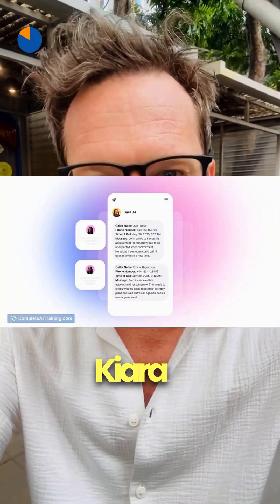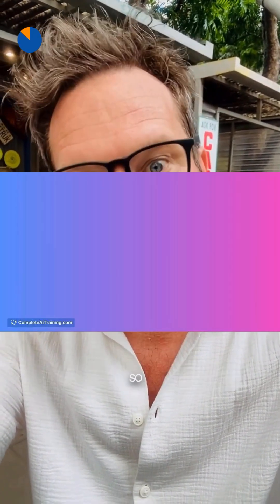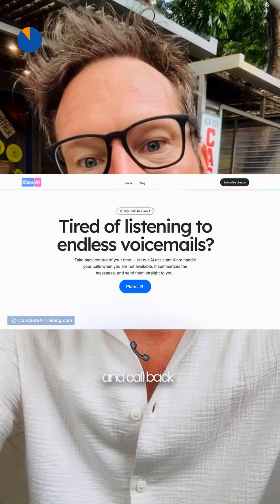And the last tool for today, Kiara transcribes voicemails, greets callers, and emails tidy summaries, so you can prioritize leads and call back fully prepared.